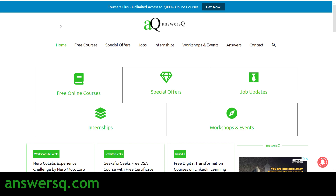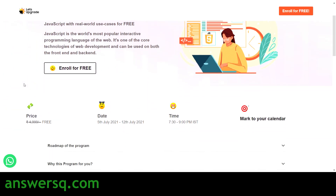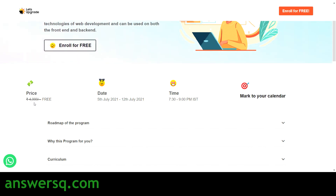Now let's get into the content and see what free courses are offered by Let's Upgrade. The first one is the JavaScript course — JavaScript Zero to Hero. This can be very helpful if you are a newbie in programming or want to learn JavaScript, and even if you are at an intermediate level this is a great program. You get 15 hours of content, and the price of this program is around 5,000 rupees, but you are getting it for free. The dates are 5th July to 12th July 2021.